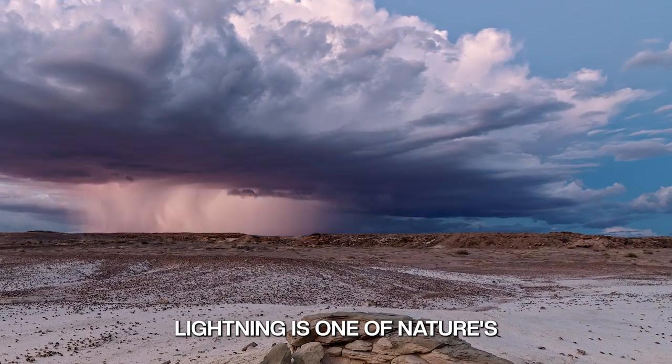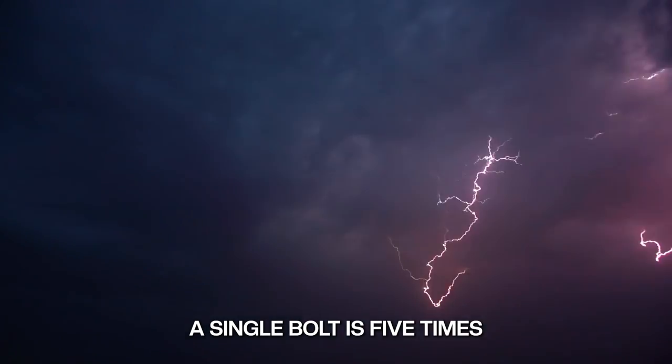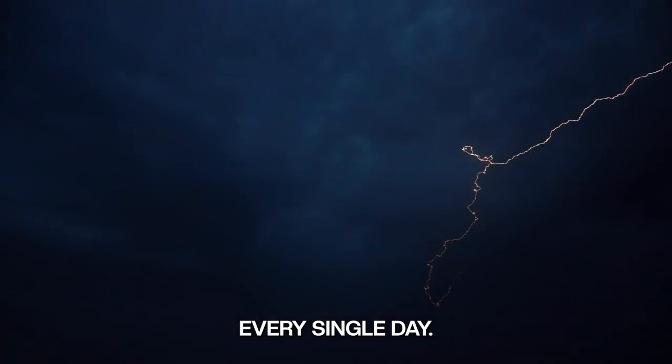Lightning is one of nature's most common performances. A single bolt is five times hotter than the Sun and there are over three million flashes every single day.